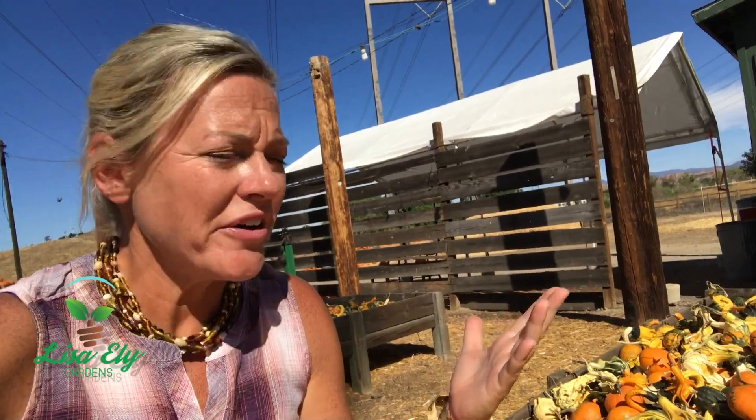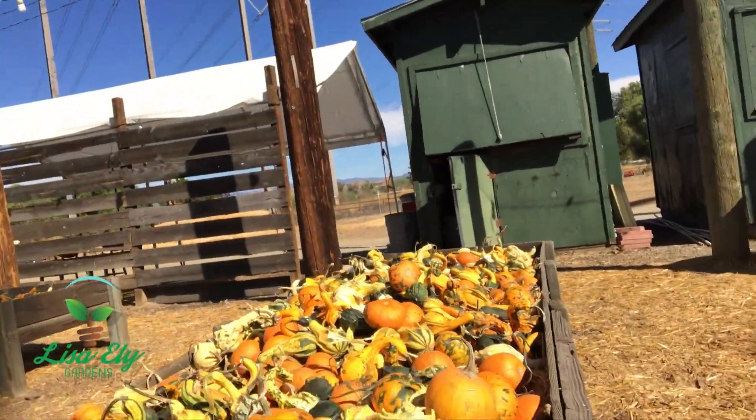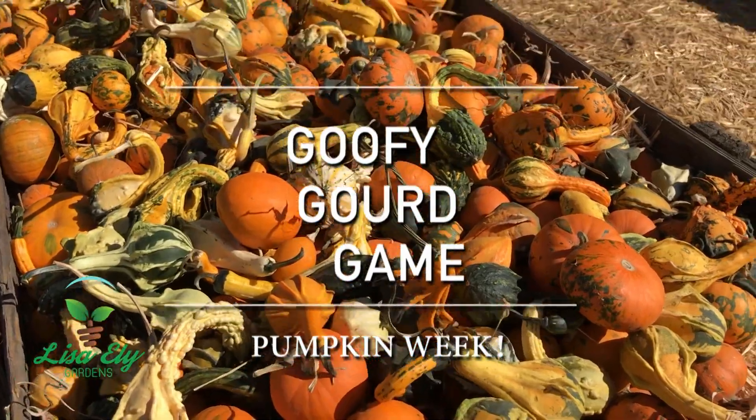Hey guys, here's a quick game when you're out hunting for your pumpkins at the pumpkin patch. Find the table of the goofy gourds and mini pumpkins and then challenge the kids to make a funny face, or maybe even write the letters of their names. Check it out!